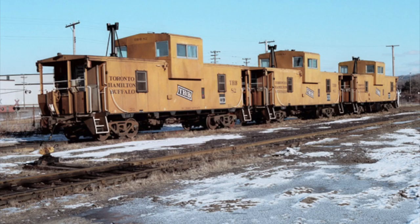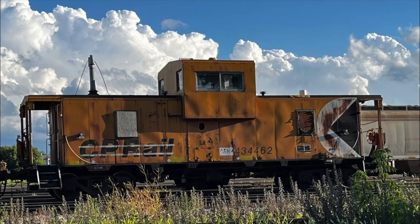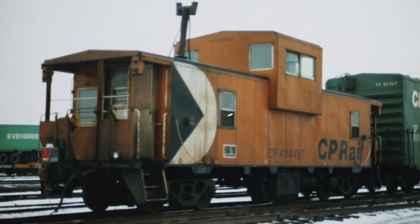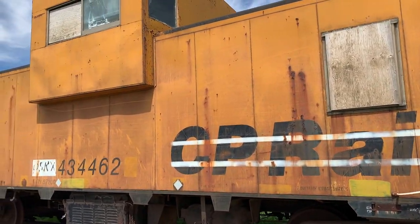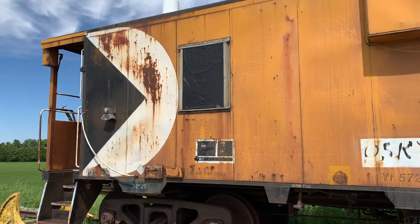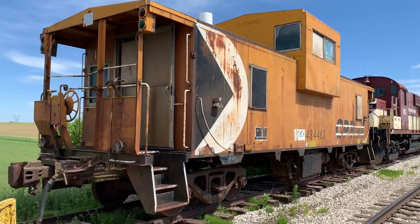These were the last cabooses, or vans, ever made for CP Rail. 1987 is when the Canadian Transportation Commission authorized both CN and CP to operate trains without a caboose. At that time, CP had approximately 700 vans on the system. By 2017, it was down to about 30, most being used as maintenance-of-way and shoving platforms on a few subdivisions. A few were saved from the scrapyard and you'll see them in museums, and some historic and tourist railroads still have operating cabooses. But really, after 1987, they just started disappearing and most ended up in the scrap heaps.